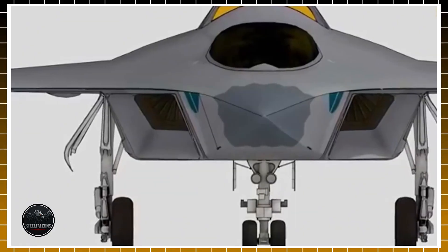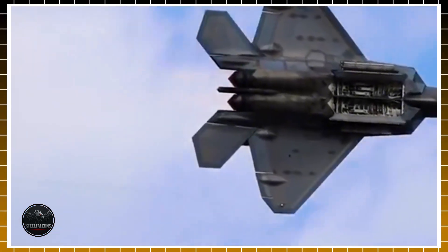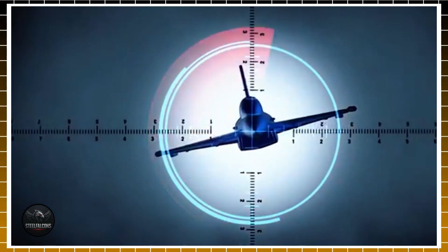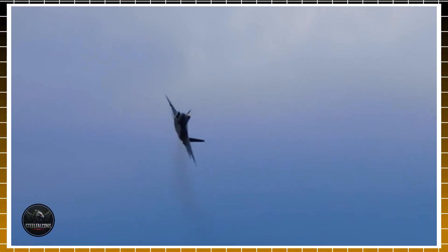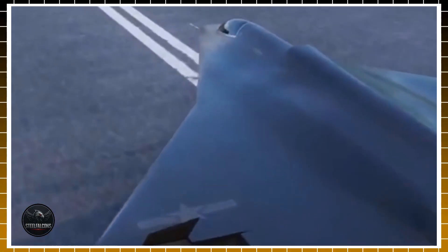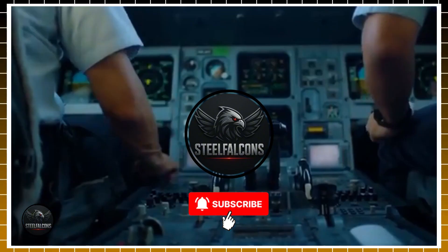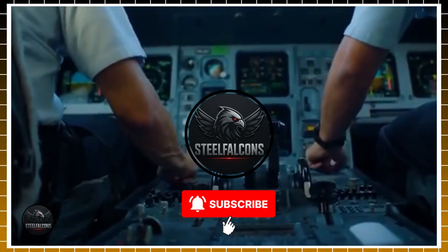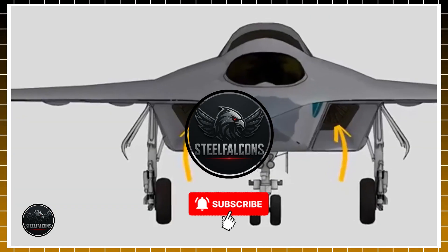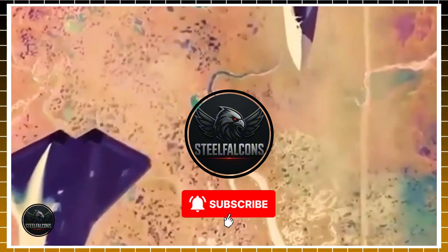The J-36 stands as both a triumph and a gamble. Its sleek, tailless silhouette and triple-engine roar signal China's ambition to leapfrog into sixth-generation dominance. Yet beneath the spectacle, doubts linger about stability, reliability, and whether radical innovation can survive the brutal realities of combat. What's undeniable is the ripple effect: by unveiling the J-36, Beijing has forced Washington, Tokyo, and every regional power to take notice. It doesn't matter if the jet is flawless or flawed — its mere existence reshapes strategies, budgets, and alliances. The race for air supremacy is accelerating, and the skies of the Pacific will never look the same again.